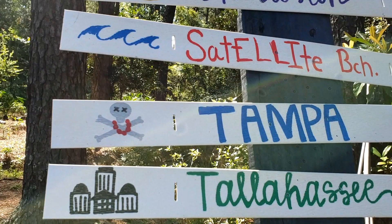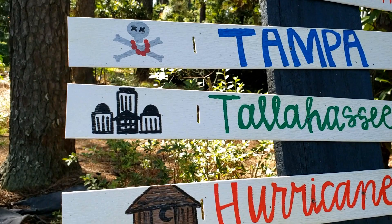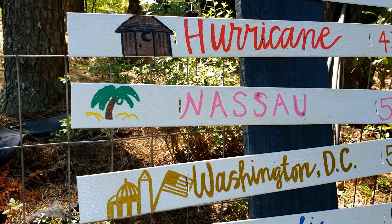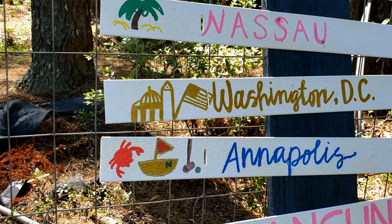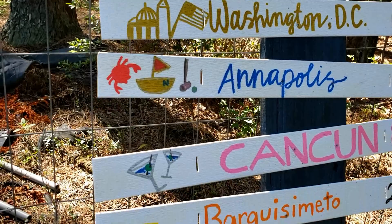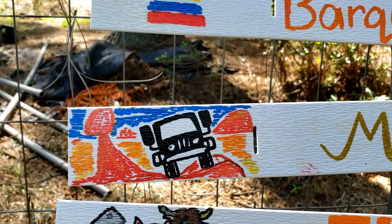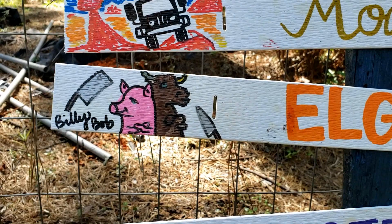Look at these cute little things: Charleston, South Carolina has a pineapple for the pineapple fountain. Satellite Beach has waves. Skull and crossbones for Tampa. Tallahassee has a Capitol building. Hurricane, West Virginia has an outhouse — sorry! Nassau has palm trees and sand. Washington DC has a few of the monuments. Annapolis, Maryland has crabs, boating, and what I think is croquet. Cancun has martini drinks.